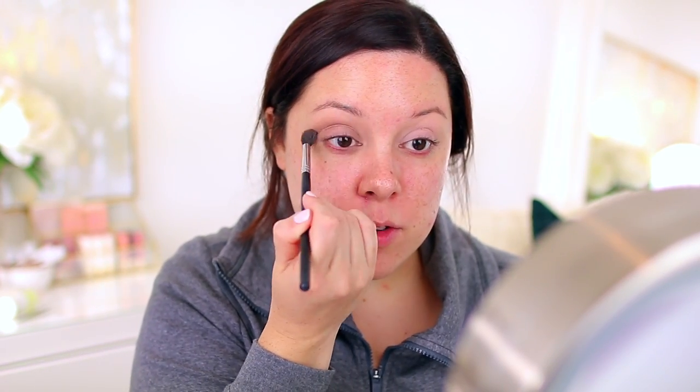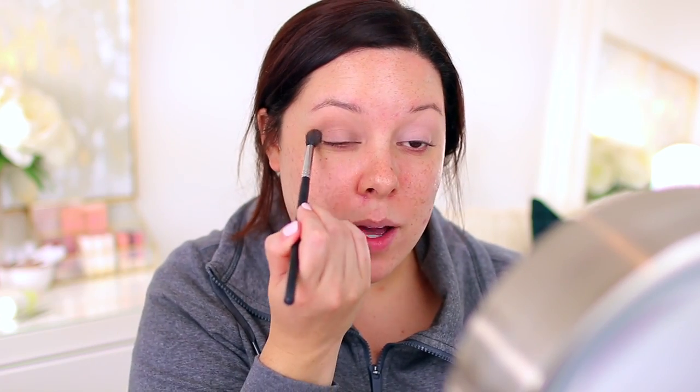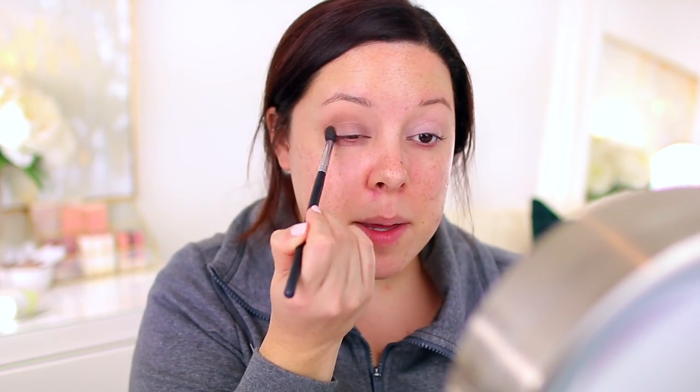If you guys tried their Best Friend eyeshadow duos, that's what this formula reminds me of, and those are some of my favorite elf shadows. I always said I wanted them to create a palette out of that formula, and I think it is the same formula — it feels the same to me, so I was excited to discover they were so similar.